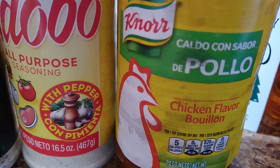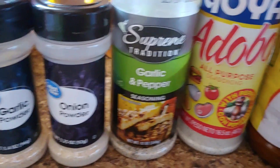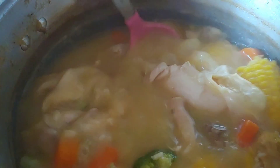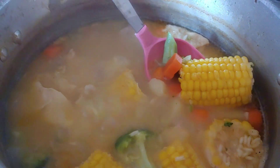This is my caldo right here — my chicken. I'm going to take off the skin; I just left it for flavor but I'll remove it now. I love corn in my caldo.